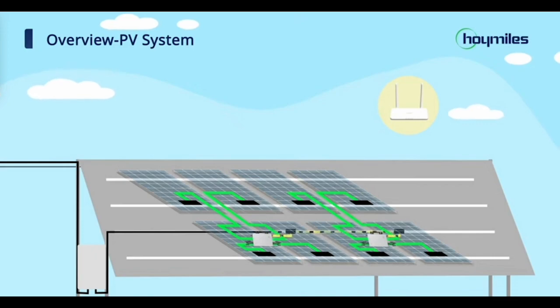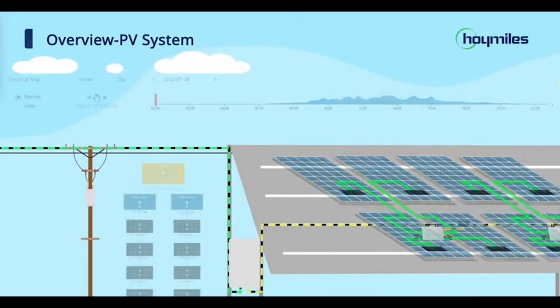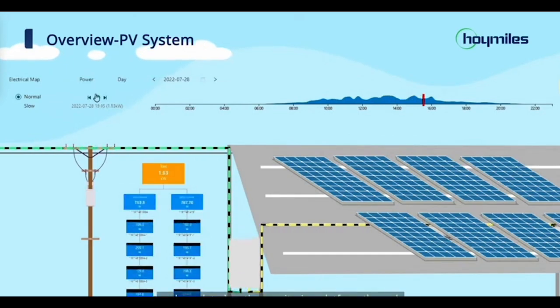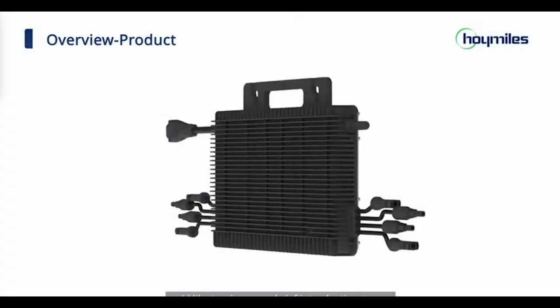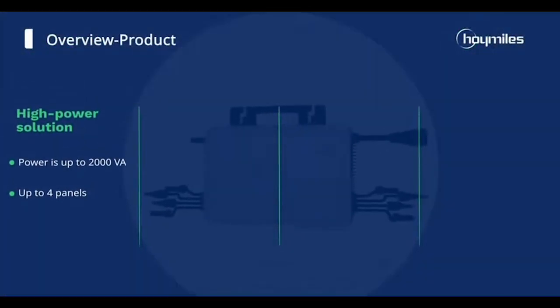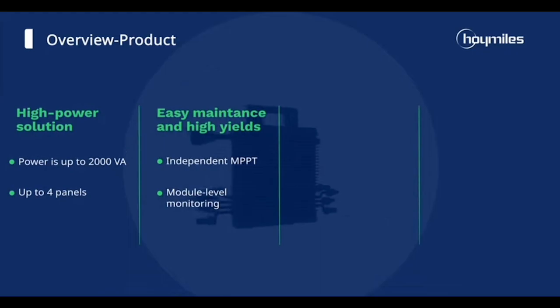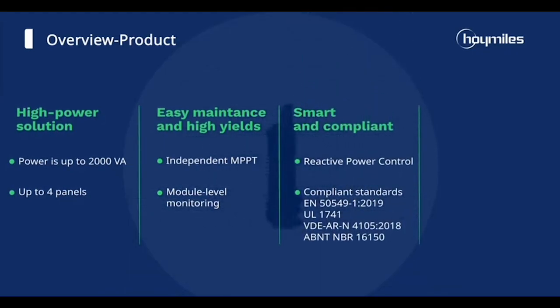We've got an electrifying deal on the mighty Hoy Miles HMS 2000-4T-NA microinverter that will make your solar panels feel like superheroes. With a dazzling peak output of up to 500 watts per solar panel, it's genuinely one of the highest available on the market today. So let's get our solar shades on and find out why the HMS 2000-4T-NA is the perfect sidekick for your high-performance solar power system.